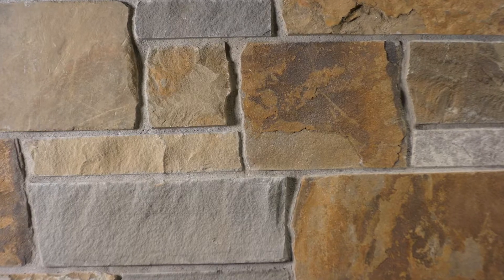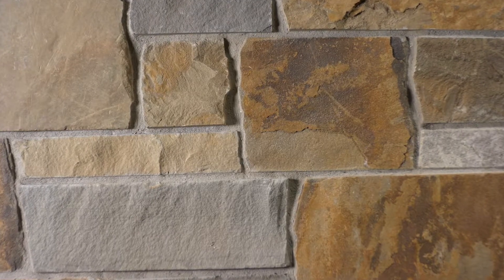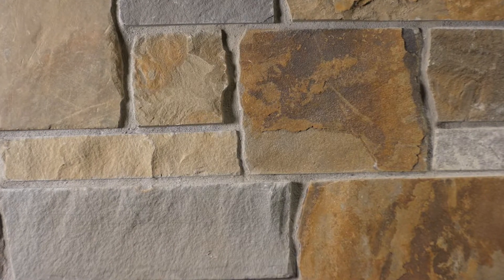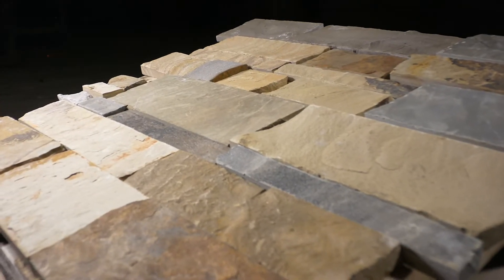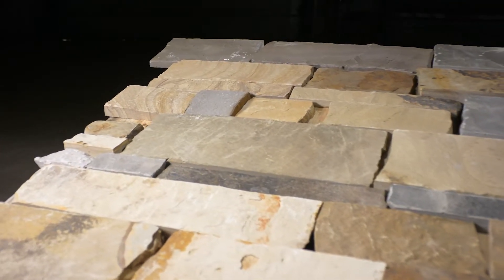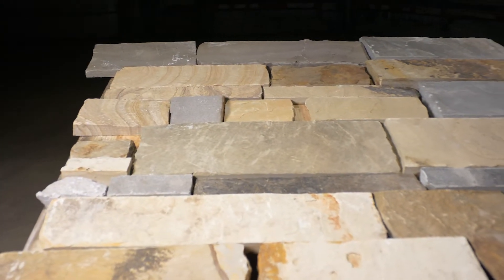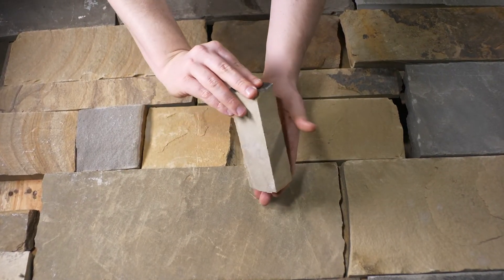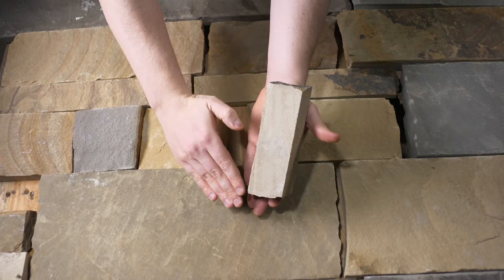The thin stone is cut from sandstone that is architecturally approved for all applications due to its high compressive strength and low water absorption. The stone will be delivered on a pallet like the one shown here, with seven layers containing 100 square feet of individual stones. Each single piece of premium quality stone is approximately one inch thick and the back is cut with a diamond blade.